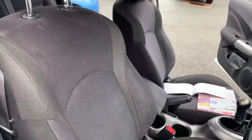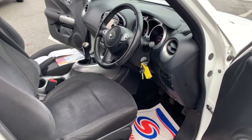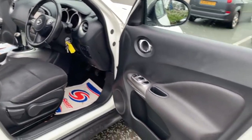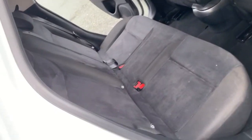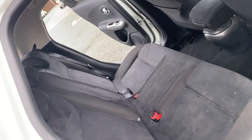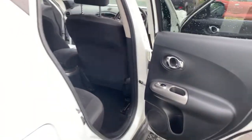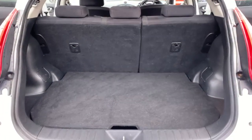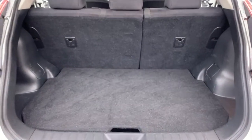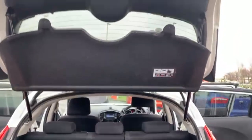Seats are all in good condition — no rips, burns or tears to the fabric. Into the rear where you've got your two individual isofix points and your three separate seat belt points. You've got a good sized boot with your 60-40 split folding rear seats, and underneath you've got an extra storage compartment in there as well. Your parcel shelf is present.